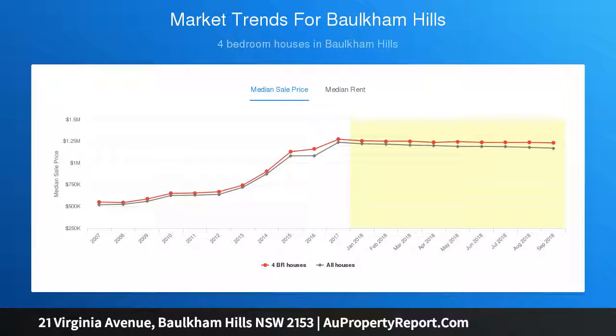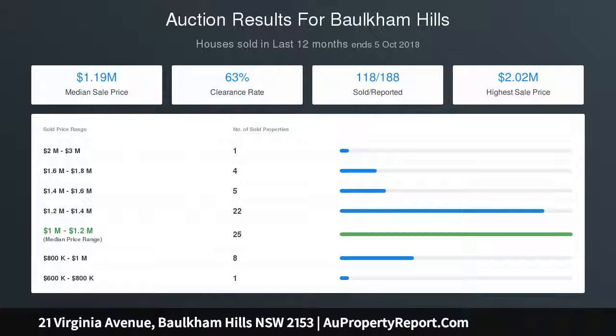This home is priced to sell. Join us at the open home for an inspection — 21 Virginia Avenue, Baulkham Hills. Auction on site, Saturday the 27th of October, at 1:30pm.